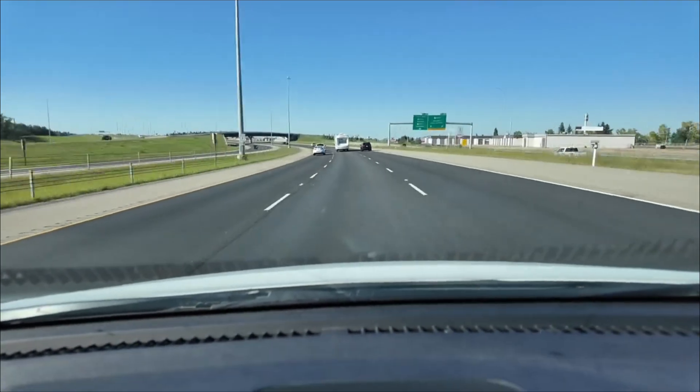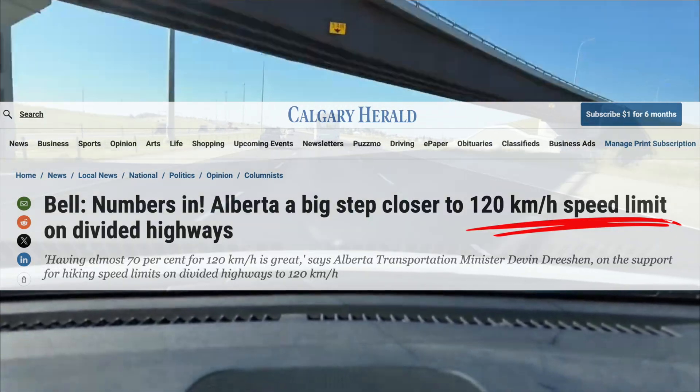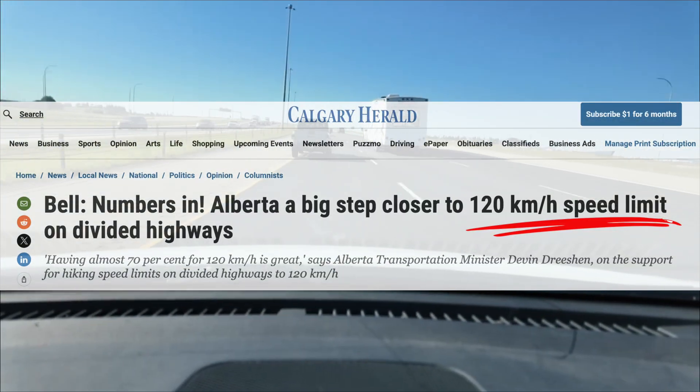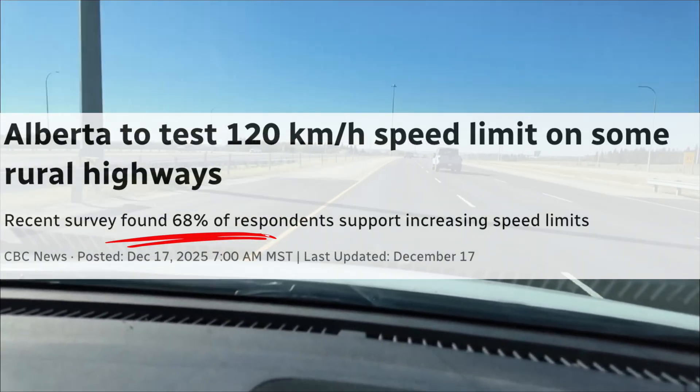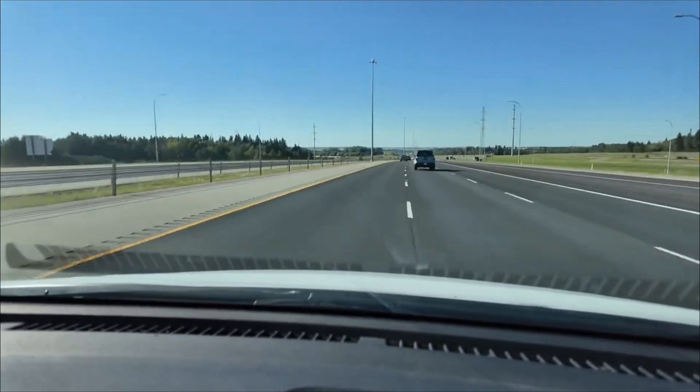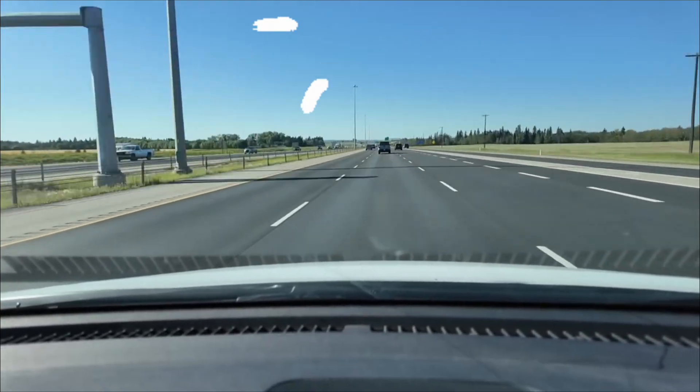Alberta is considering raising speed limits on its major divided highways from 110 to 120 km per hour. The public survey shows strong support, with 68% of respondents backing the increase. But this proposal raises a critical question – is our infrastructure truly ready for higher-level speeds?